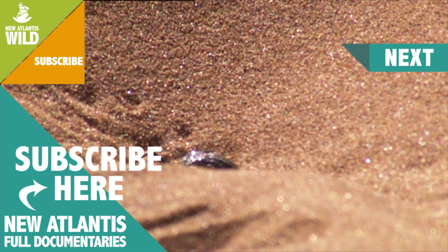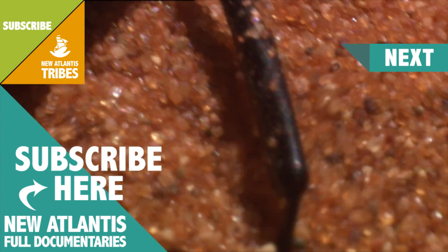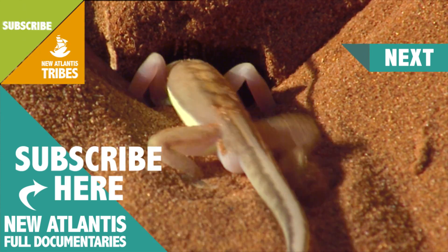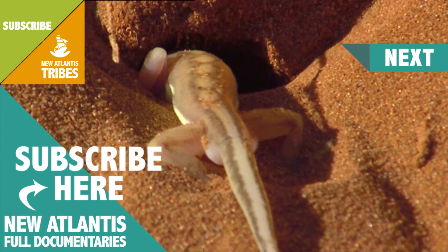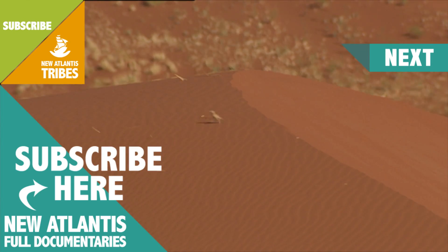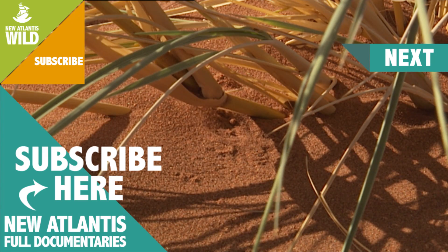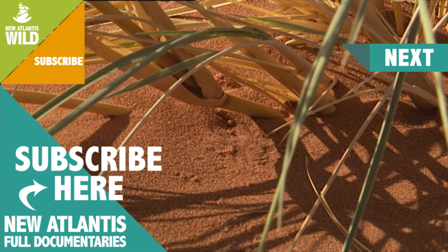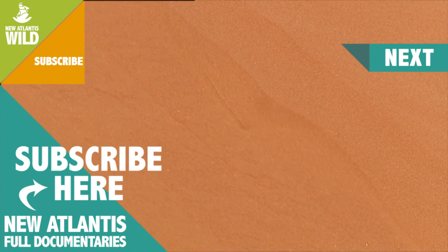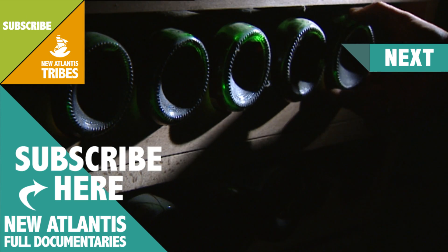Just a few centimeters below the sand, the temperature drops to a bearable level. After 11 o'clock in the morning, the sun leaves the desert's inhabitants with only one option — they must disappear from the surface. The earth acts as an insulator; it doesn't conduct heat, but maintains a stable, cool temperature for those who seek refuge inside. This is the wine cellar effect: there's a lack of light, but plenty of peace and quiet.